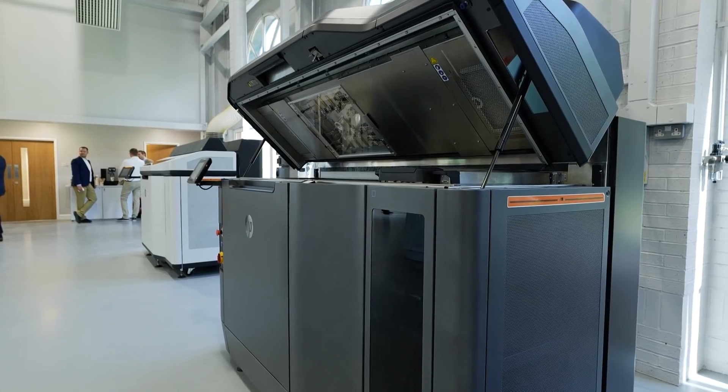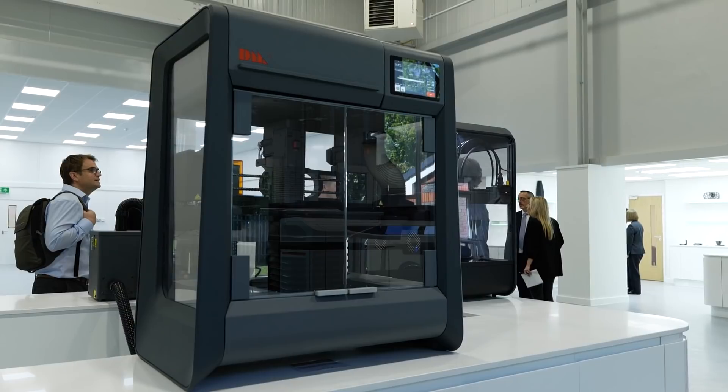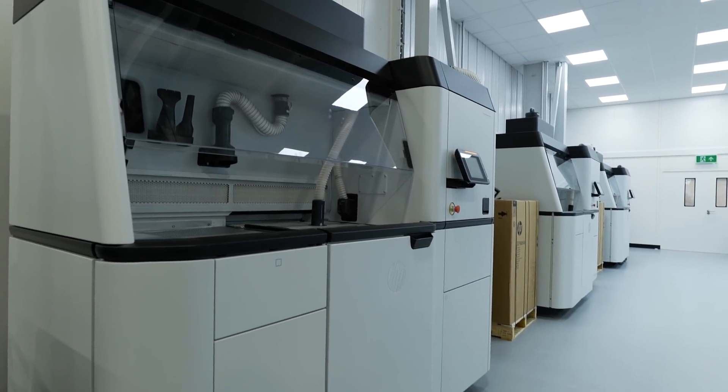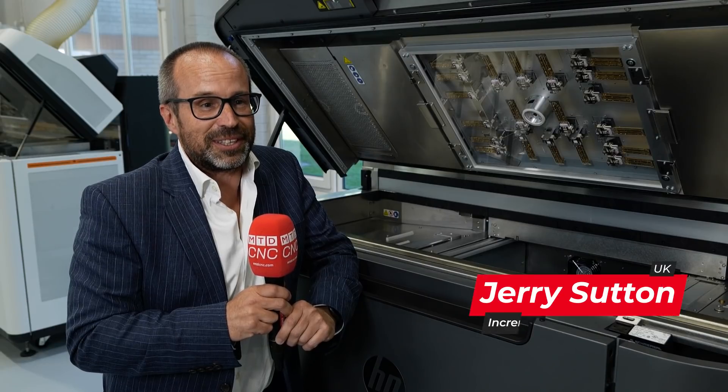The Additive Manufacturing Centre that we're opening today is all about keeping what we've been doing with HP for four years — being the experts of the workflow and knowledge — and now welcoming Desktop Metal. So here we are in a new home.